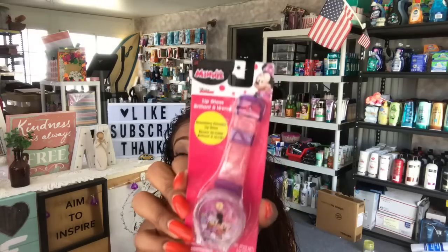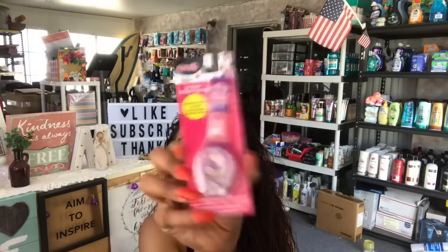I also got this lip gloss Minnie Mouse watch — it's a flavored watch. I know how much you guys like Disney giveaways, so I'm definitely starting to collect things for one down the road. I thought it was super cute.